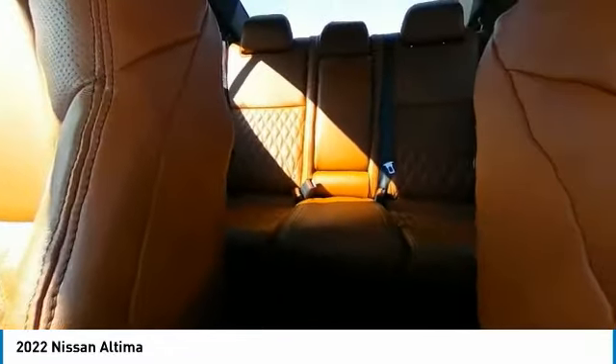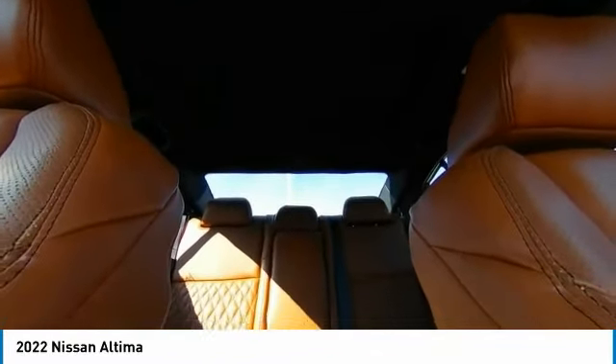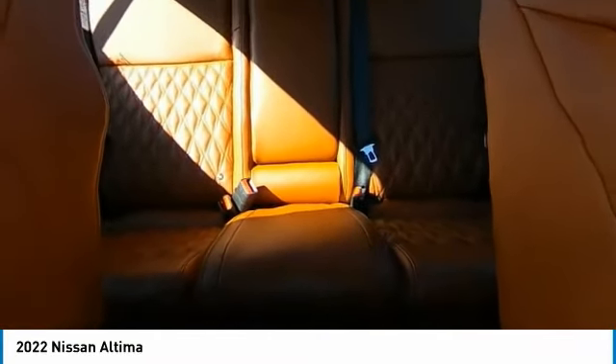alloy wheels, brake assist, traction control, remote keyless entry, four-wheel disc brakes, speed control, variable speed intermittent wipers, rear window defroster, and heated front seats.